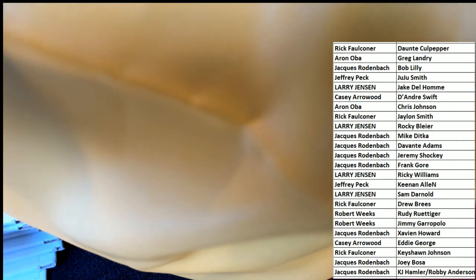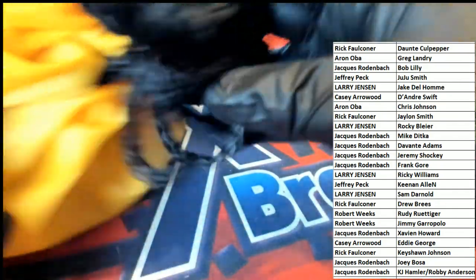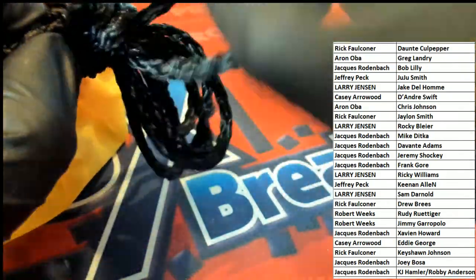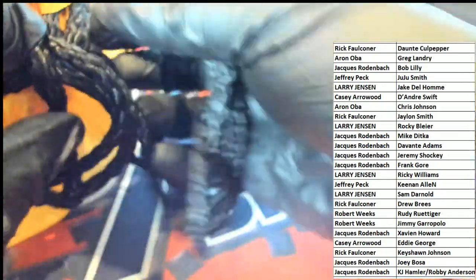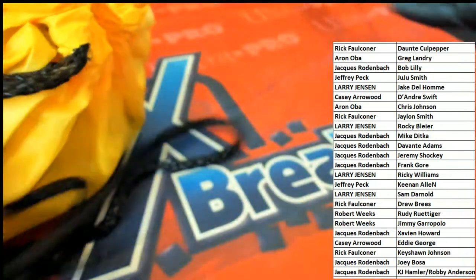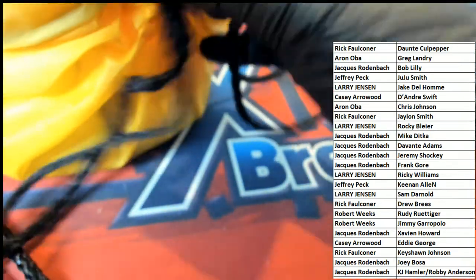I can almost see it — it looks like a team already. Kind of see through the bag a little bit there. Who's it going to be? Does anybody know already? There could be a couple of different possibilities, I guess.